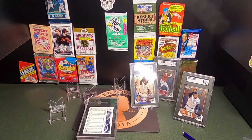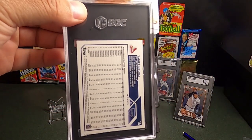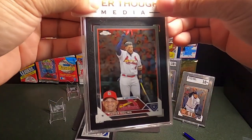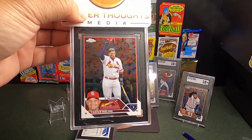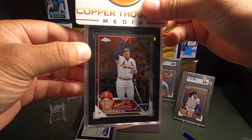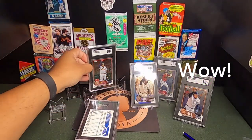Next up — another living legend: Yadier Molina. The backs all look to be pretty solid. This one was just a base, but Cardinals fans are pretty passionate and they love this guy. It looked pretty good going in, and this one came out to be a 10! Wow, we are on fire!